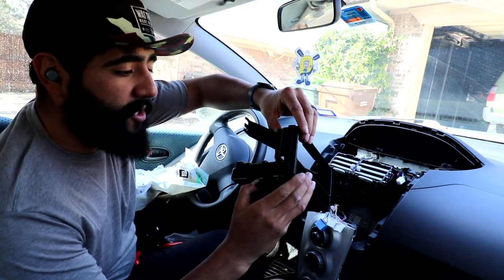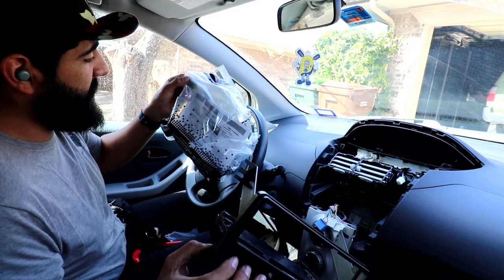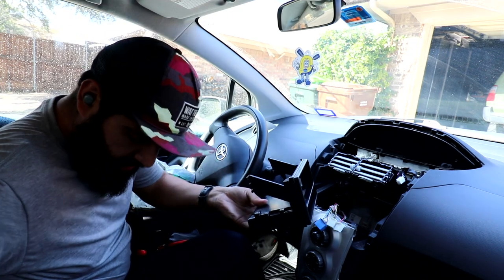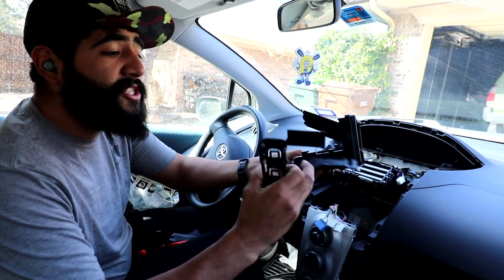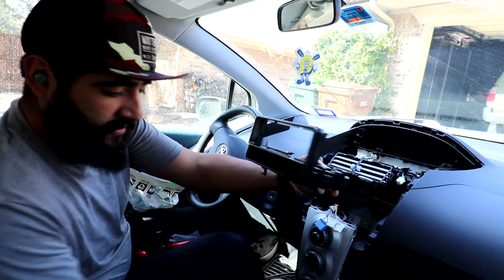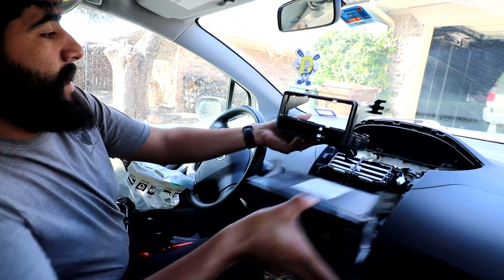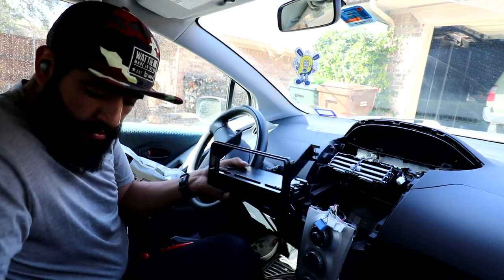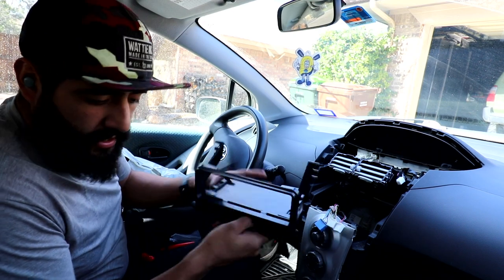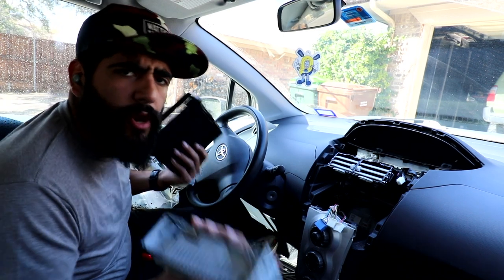These universal dash kits are really cool — this one is for a Toyota Yaris 2007 to 2011, and they come with all the variations of bracketing you might need. This one came out pretty well because compared to the old radio, it's going to fit in just like that. Now we have to figure out how this mounts properly, and then we can start on the wiring, which shouldn't be too hard.